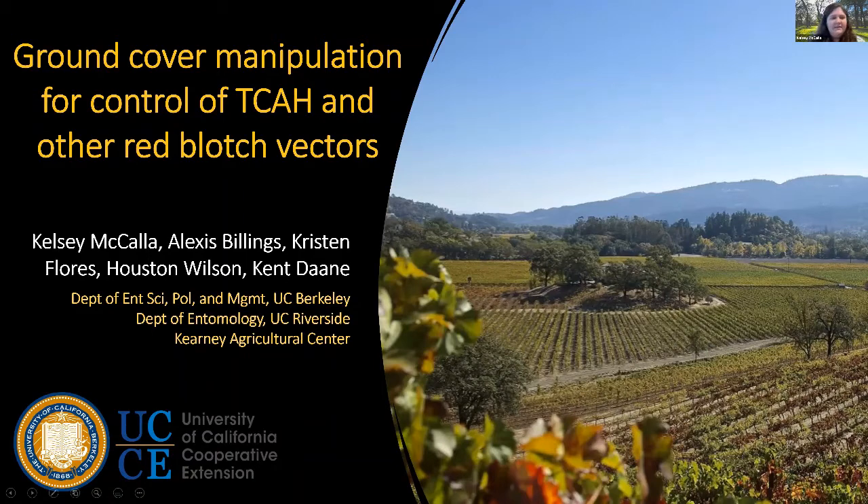My name is Kelsey McCalla. I'm a postdoc in Kent Dana's lab at UC Berkeley, and today I'm going to be talking about a study we ran in 2019 and 2020 in which we examined manipulating ground covers in the vineyard to see if that had an impact on three-cornered alfalfa hopper populations as well as other potential red blotch vectors.